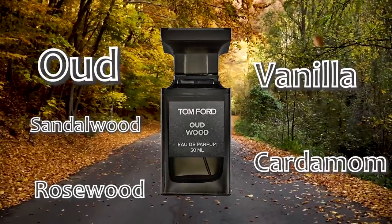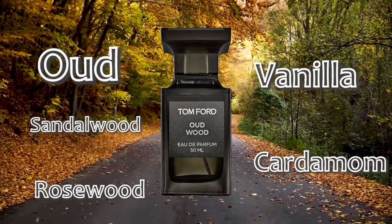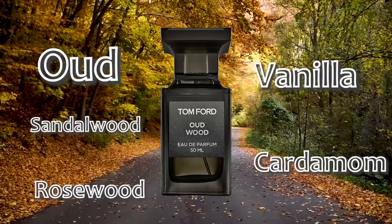We're kicking it off with Tom Ford — Oud Wood. Oud Wood is one of my favorite fragrances from the house. This stuff is absolutely stunning. It's a great fragrance in so many different situations — casually, formally, on a date. If you're just trying to smell like a boss, it does it all. Very woody, of course — it is named Oud Wood after all, and that's one of the main notes. Also have sandalwood, rosewood, a bit of cardamom, a bit of vanilla. So it's not all woods.